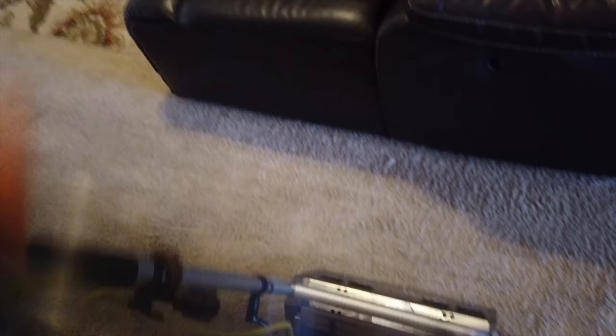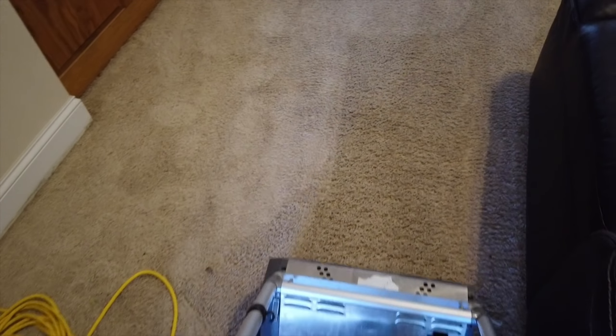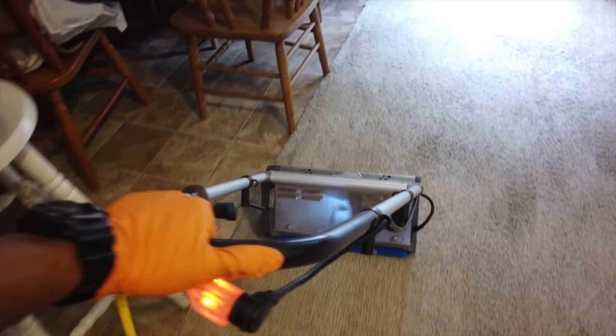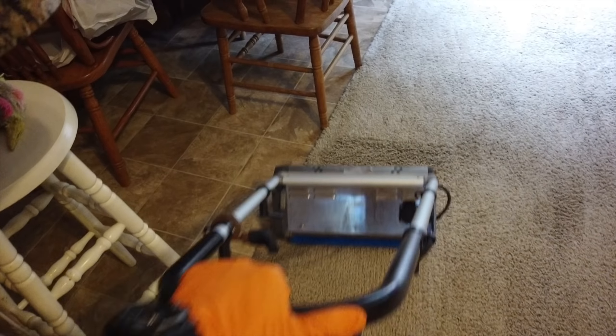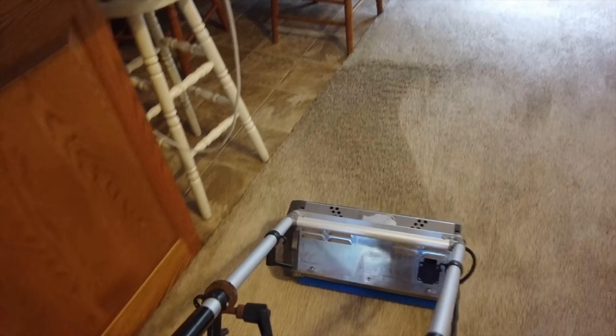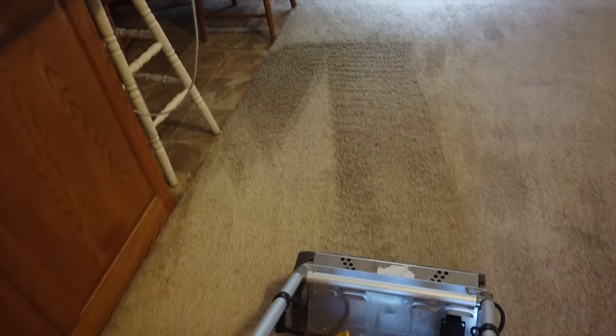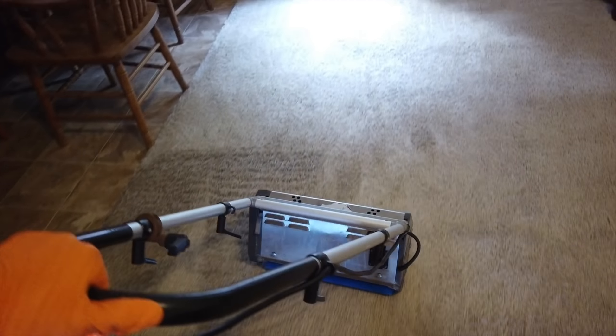I'm going to be using the CRB, but since we put the pet treatment down, we're going to need to get this treatment down into the fibers as much as possible. Every time I do the pet treatment, I run the CRB.